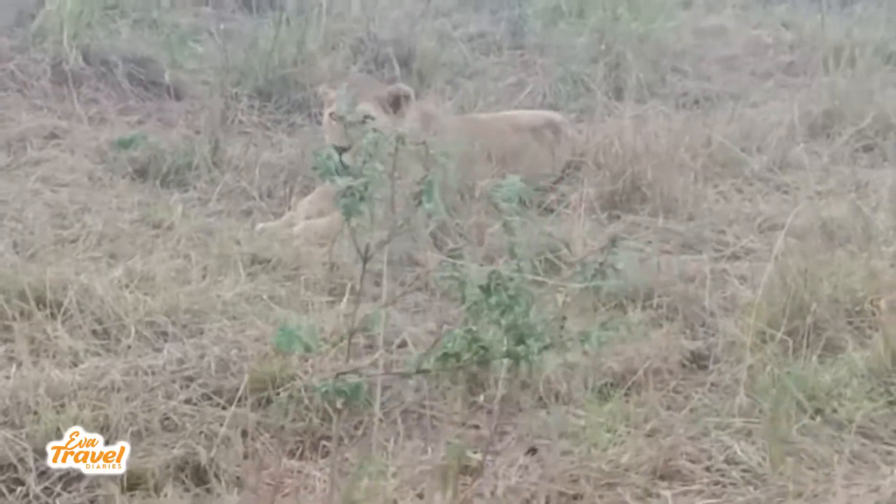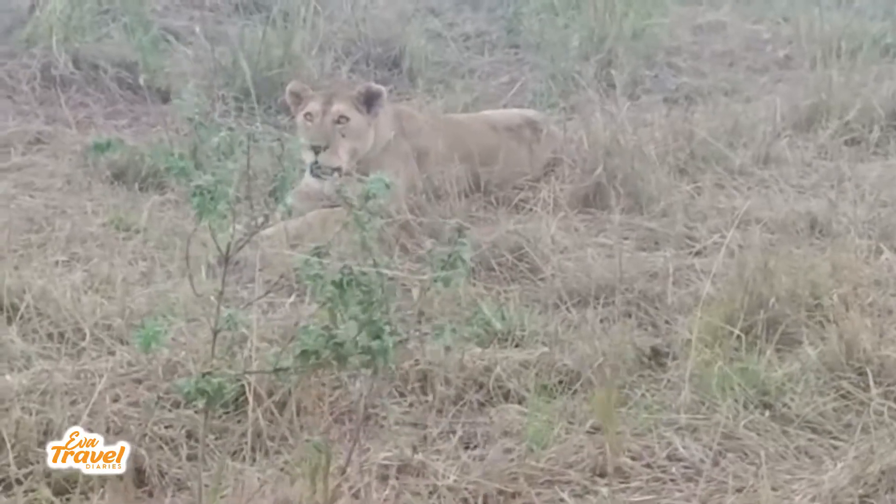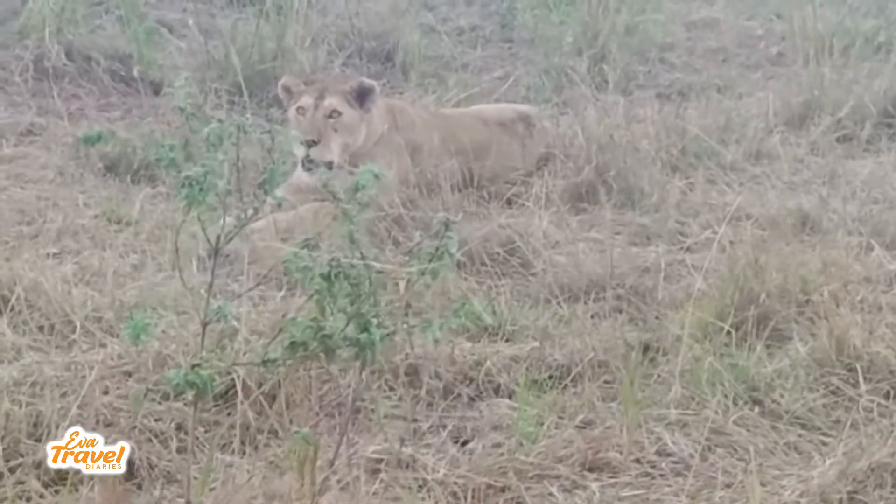Now it's time for the evening game drive. We hope to see some elephants, giraffes, and lions — come with me. Just look at it, so unbothered, just chilling there. It is so awesome.